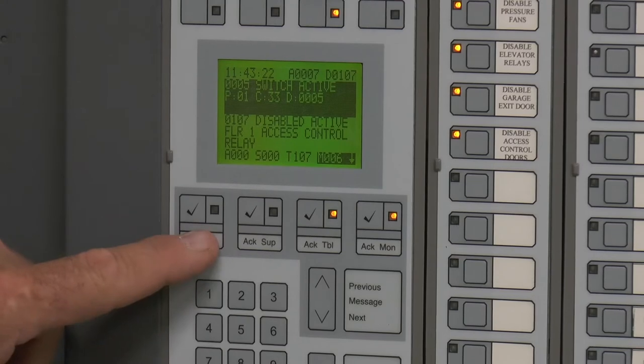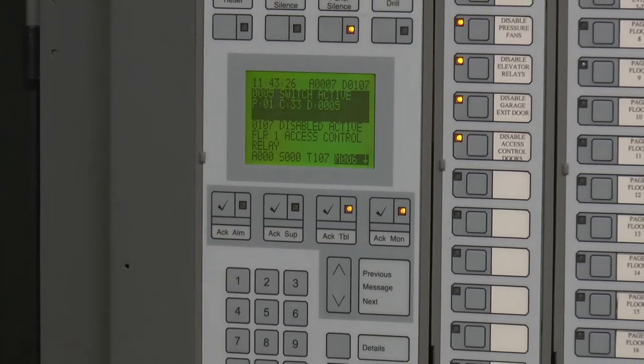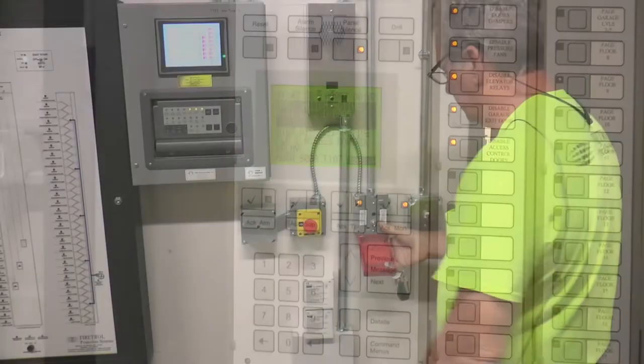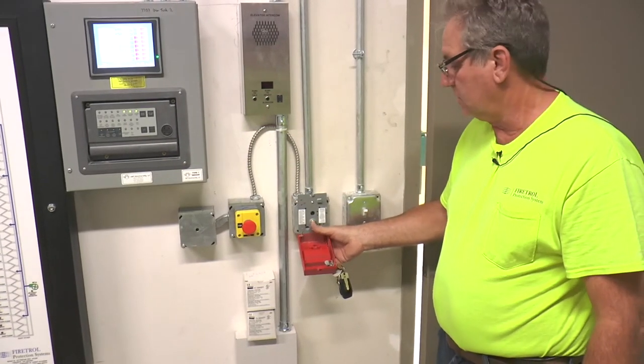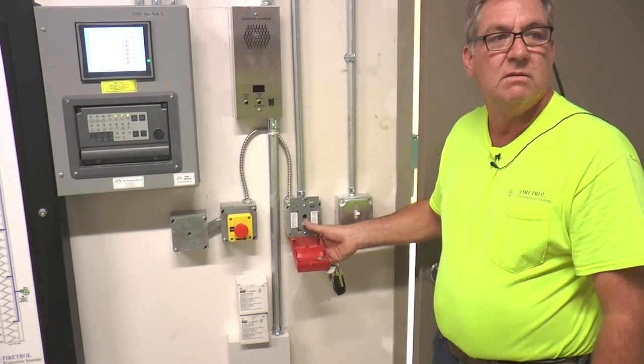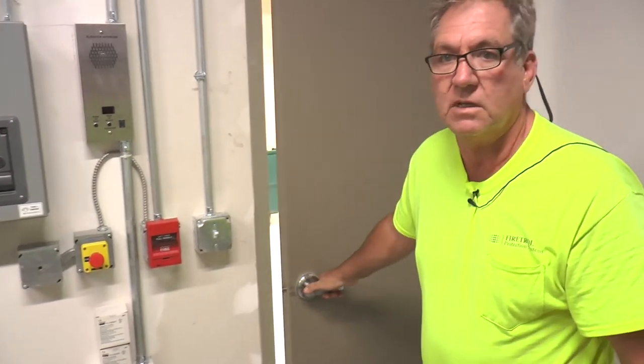Everything else will have a yellow LED blinking, except the alarm will have a red. I'm going to set the alarm off right now. I'm going to activate the pull station so we can see what the alarm looks like on the panel, and you can hear the voice message outside.